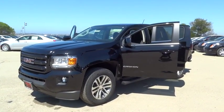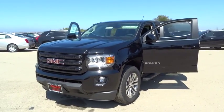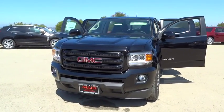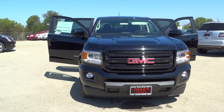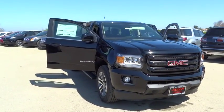2015 Canyon. With one of the most powerful standard four-cylinder engines in the class, the Canyon lets you enjoy 18 city, 25 highway EPA estimated MPG, and is engineered to absorb the bumps, handle the curves, supply superb traction, and provide seating for five.